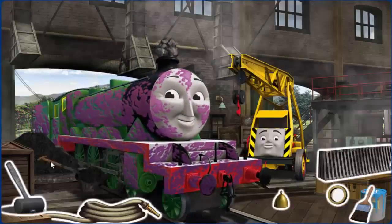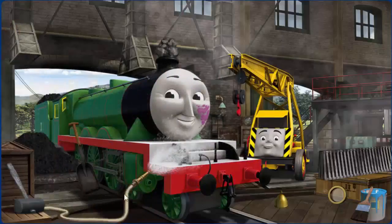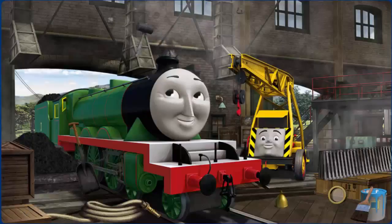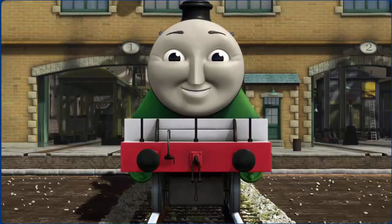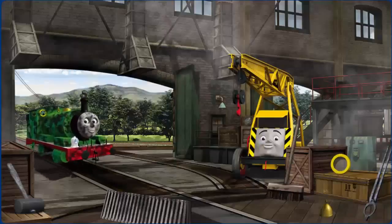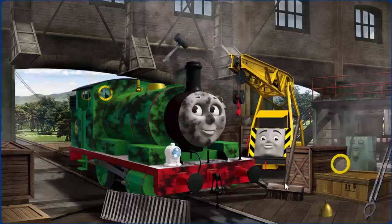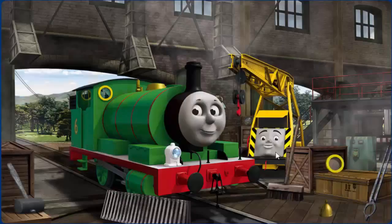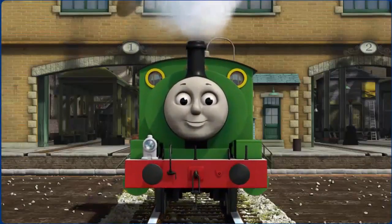Henry's funnel is clogged with rocks and he is covered with jam. Great job! But there's still more to do. You fixed it! Percy is ready to get back to work.